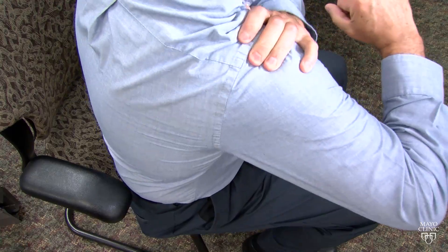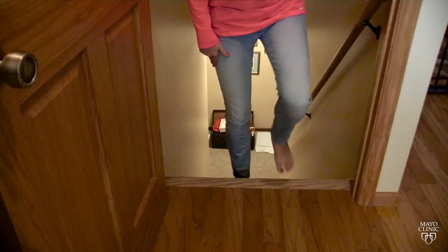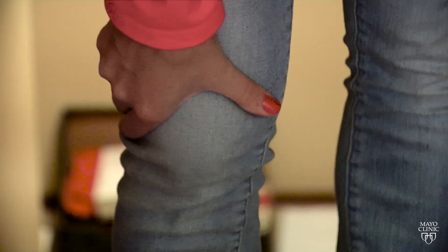And where NSAIDs really shine is joint and muscle pain. It's why often those with arthritis find that medication most beneficial, because it can reduce inflammation and reduce swelling.